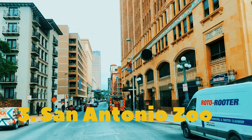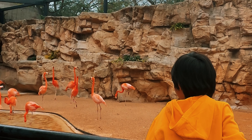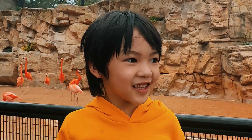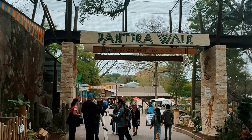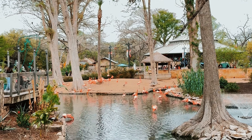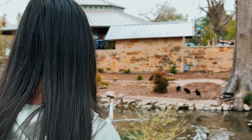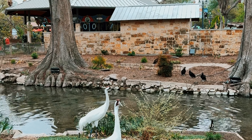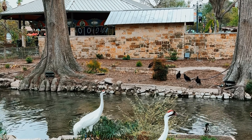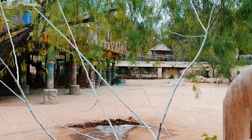For our third stop, we visited the San Antonio Zoo. This zoo has over 700 species and offers an incredible opportunity to observe a diverse range of animals from around the world. The zoo is well-maintained, its exhibits provide a glimpse of natural habitats, creating an immersive experience. The San Antonio Zoo promotes awareness and actively participates in research programs. It's a place where families can connect with wildlife and create unforgettable memories.